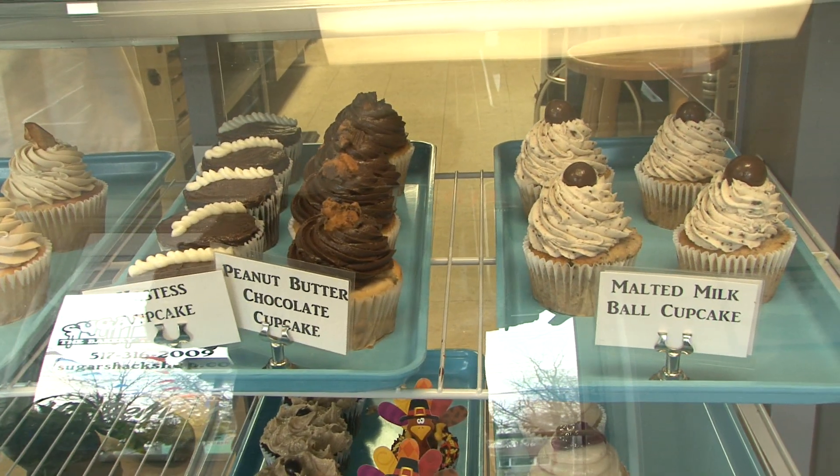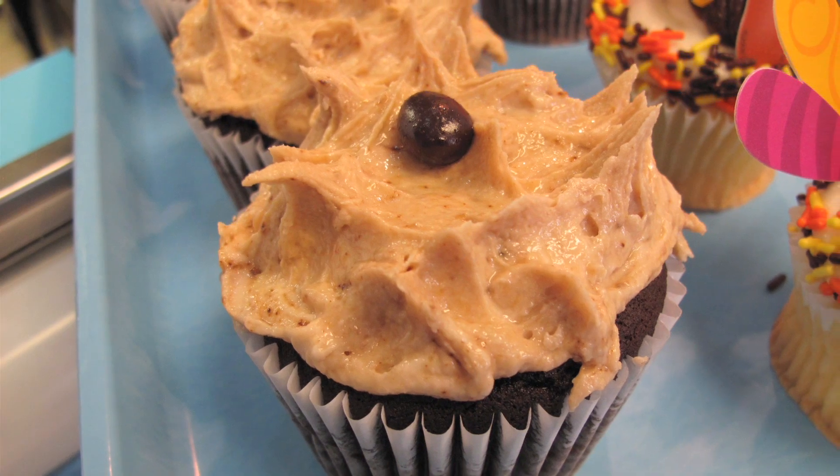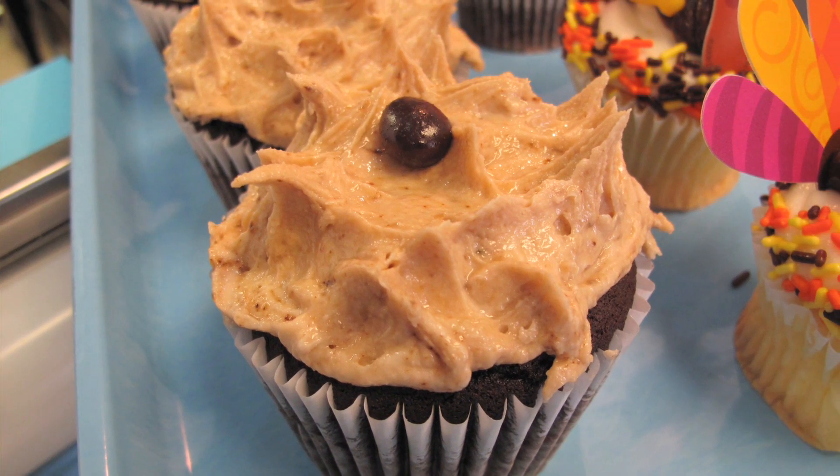Flavors are just something that I've seen and experienced and just want to play with — some different sweet and spicy, or sweet and salty, or just different types of combinations of food flavors that go well together.